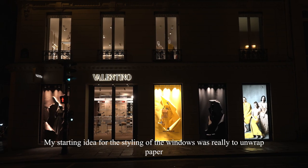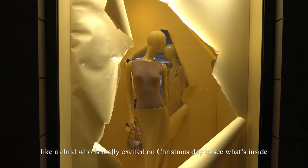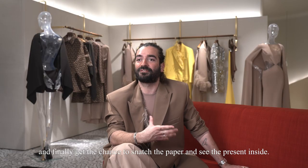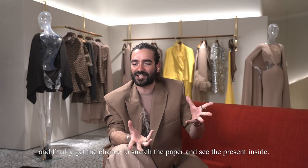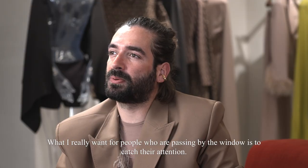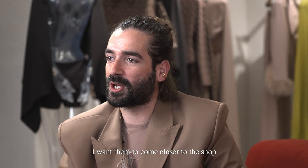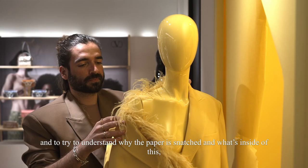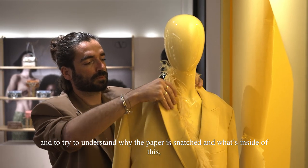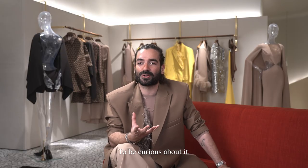My starting idea for the styling of the windows was really to unwrap a paper like a child who is really excited on Christmas day — to see what's inside and finally get the chance to snatch the paper and see the present inside. What I really want for people passing by the window is to catch their attention. I want them to come closer to the shop and try to understand why the paper is snatched and what's inside the box, inside the shop — to be curious about it.